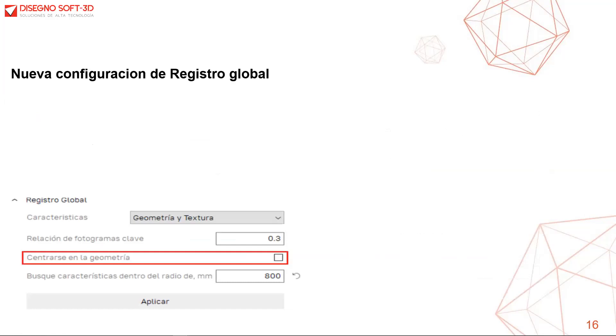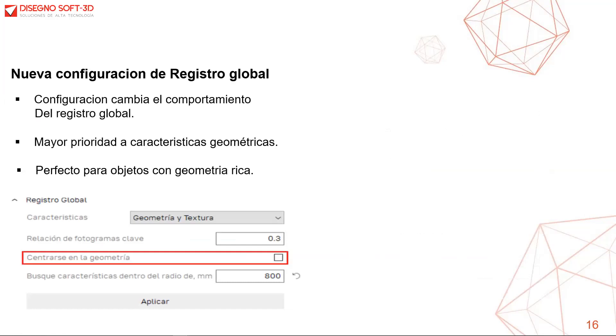Se ha agregado una nueva configuración en el registro global, un algoritmo muy importante porque la precisión y el nivel de detalle del modelo final depende en gran medida de este algoritmo. La función agregada se denomina 'centrarse en la geometría', una nueva configuración opcional utilizada para superficies ricas en geometrías y con poca aparición de textura, tales como la pieza que acabamos de escanear.